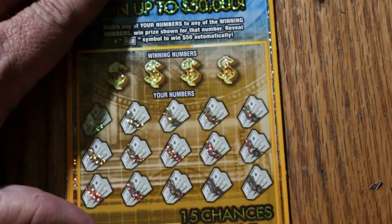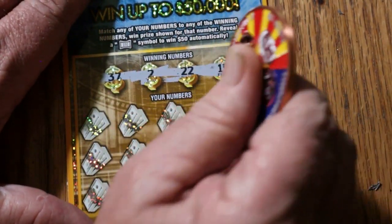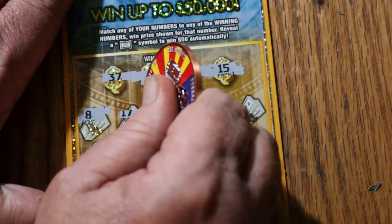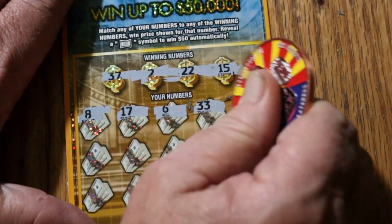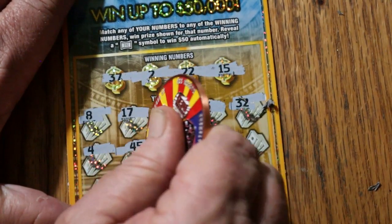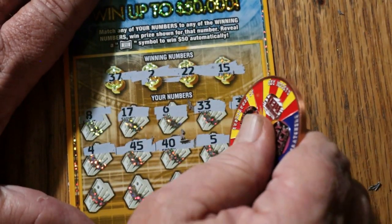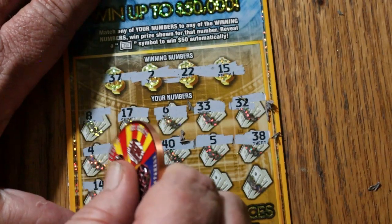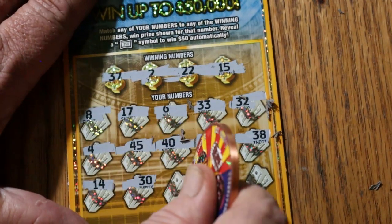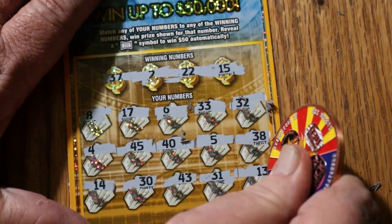Ticket 38 — that was back-to-back. Can we go back-to-back-to-back? Numbers: 37, 2, 22, and 15, then 8, 17, 6, 33, 32, 4, 45, 40, 5, 38, 14, 30, 43, 31, and 13. No back-to-back-to-back, but that's okay.